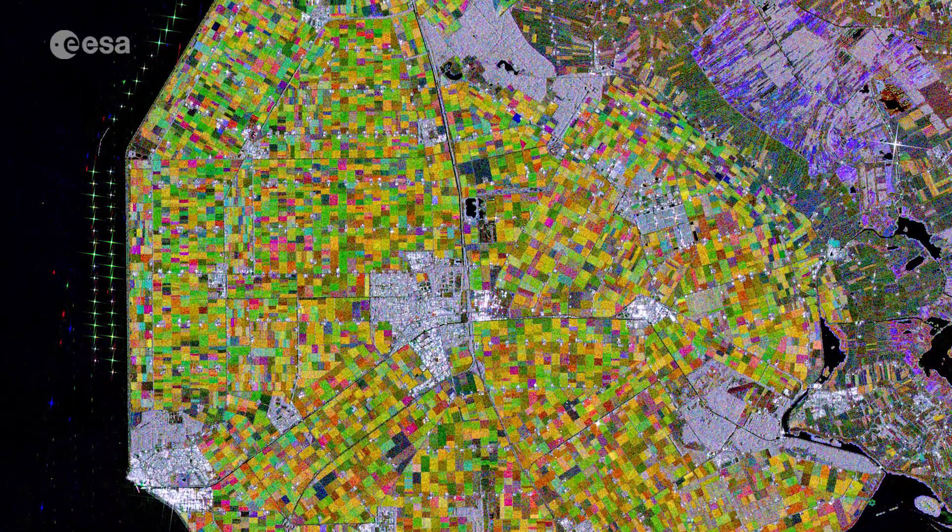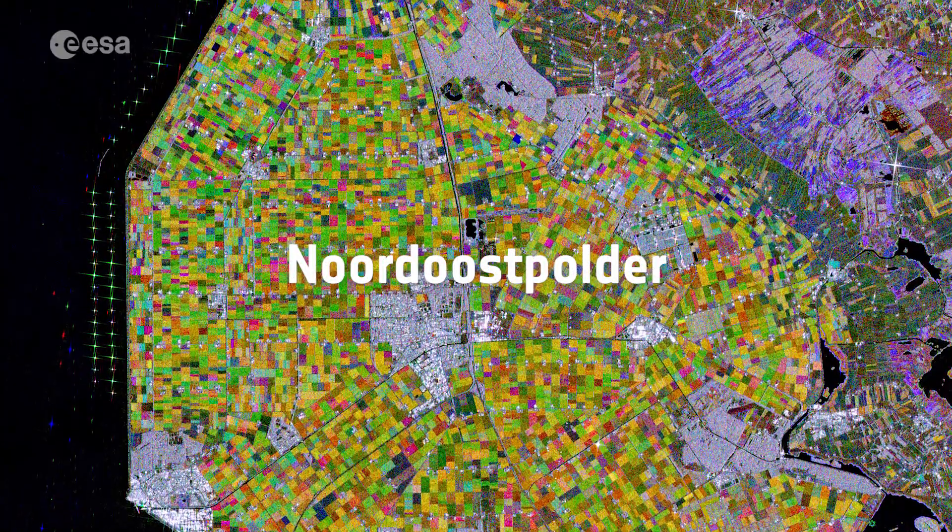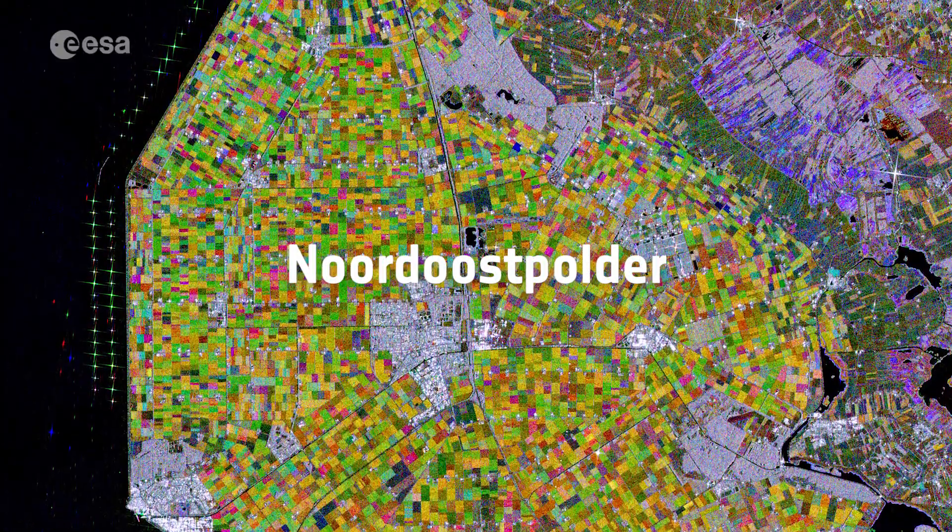The project entailed the creation of artificial land known as polders. The Nordost Polder, or the Northeast Polder, is the focus of this image.